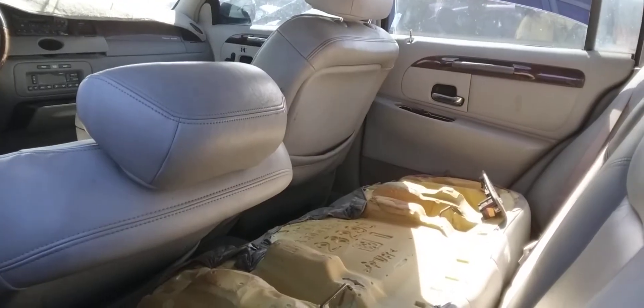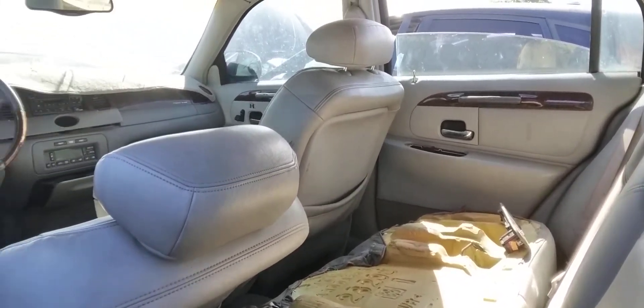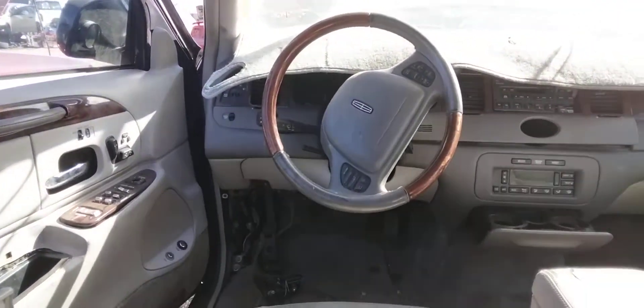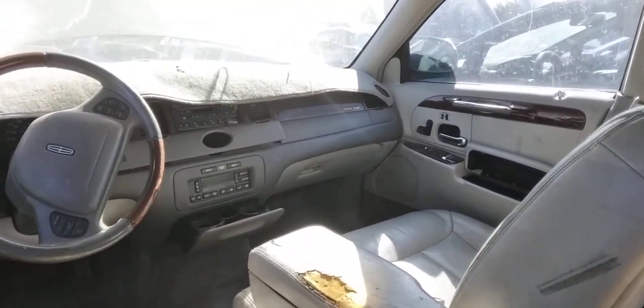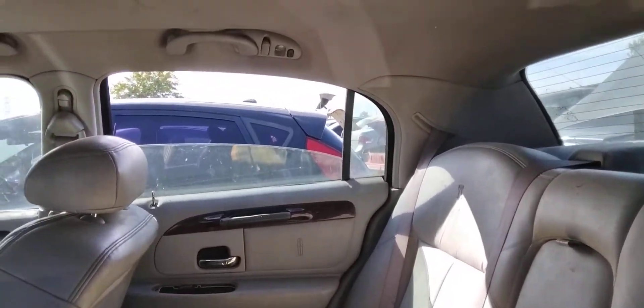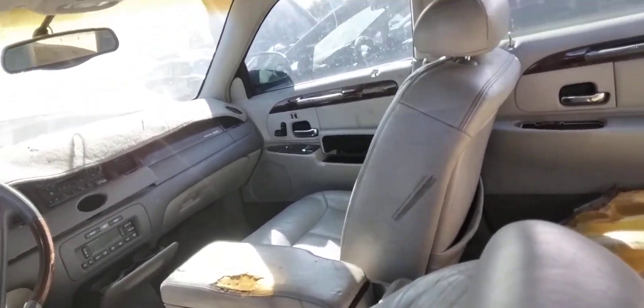I wish this car was matching my car. There's a lot of good components in here still. I don't really need anything in here though. I basically just came for that center clock — that's what I wanted. Other than that, mission complete for me. I just wanted to make this video for you guys.